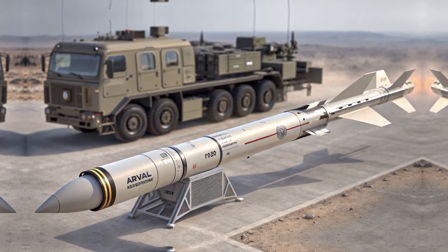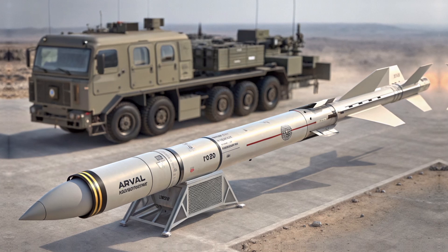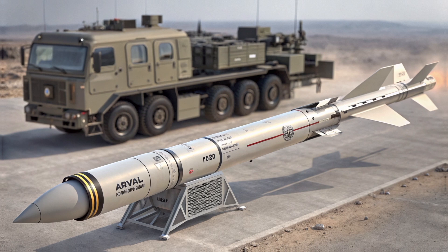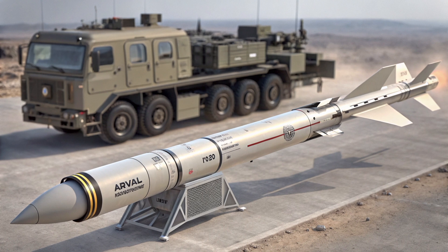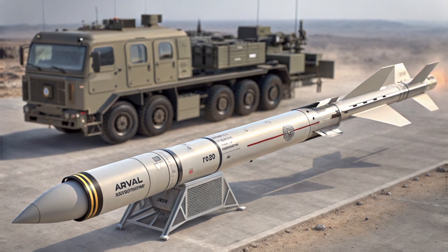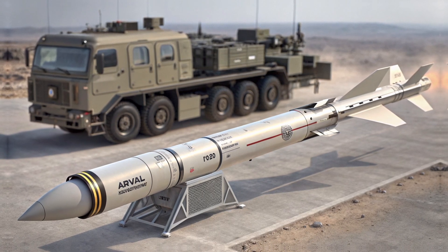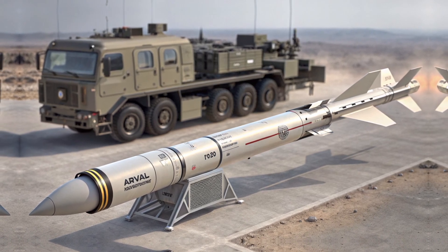In recent military exercises, the Akila system has demonstrated remarkable hit-to-kill ratios. Whether hitting static targets or mobile units, the precision has exceeded expectations. Reports from various armed forces confirm that accuracy stays consistent even in adverse weather conditions, high wind environments, and GPS-jammed areas, due to its dual-mode guidance capability. This rocket has seen real-world use in counterinsurgency operations, border defense, and strategic preemptive strikes. Its rapid deployment time and low footprint mean it can be stored, moved, and fired in under 10 minutes, depending on the readiness of the crew.